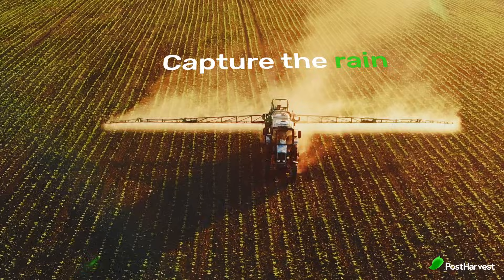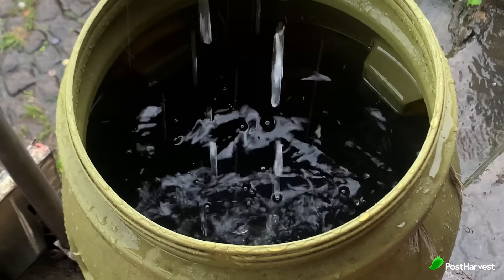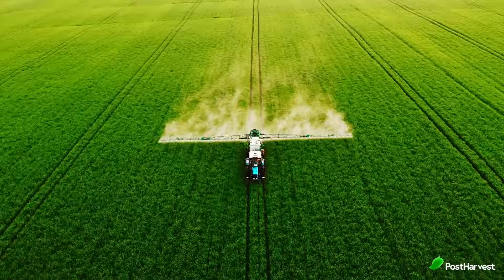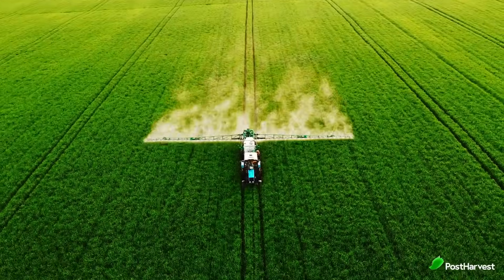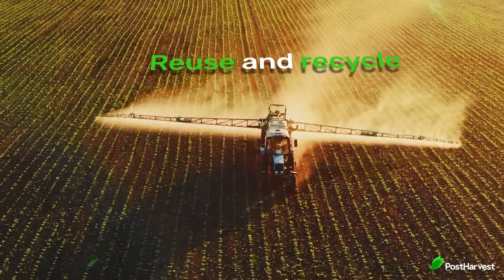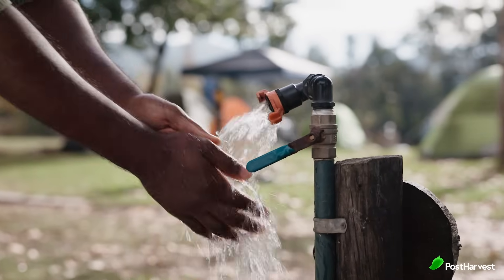But water management isn't just about applying water efficiently — it's also about conserving every drop. Capture the rain: rainwater harvesting allows farms to collect and store rainwater for later use, reducing reliance on groundwater sources. Regular maintenance of irrigation systems can prevent leaks and ensure water reaches its intended destination. Greywater from washing or processing operations can be treated and reused for non-potable purposes around the farm.